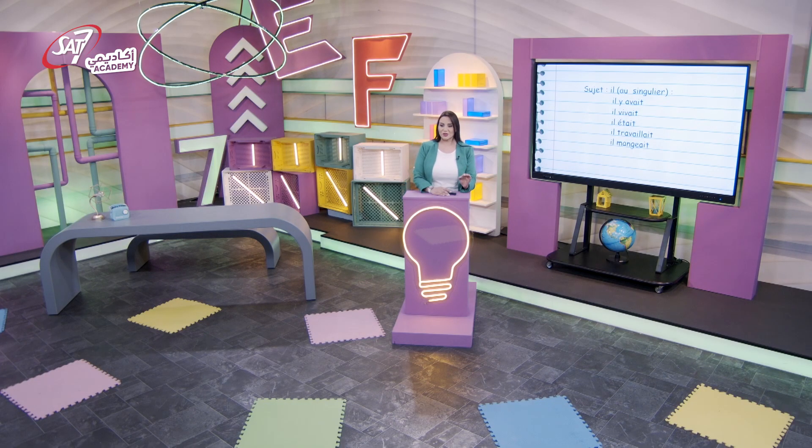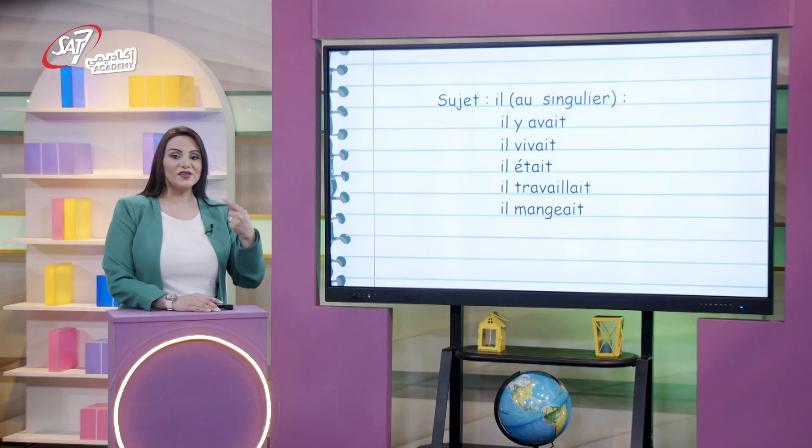Quel est le personnage principal de cette histoire ? Le cordonnier. Quel mot permet d'éviter la répétition de « cordonnier » à chaque fois ? Le pronom personnel « il ». Est-ce que le cordonnier raconte lui-même son histoire ? Non. Alors qui raconte l'histoire ? On l'appelle le narrateur. Il est à l'extérieur de l'histoire. Ce n'est donc pas un personnage de cette histoire. Et pourquoi le cordonnier est-il triste ? Parce qu'il était vieux et il était seul. Il travaillait tout le temps. Travailler était une des tâches pénibles pour lui.